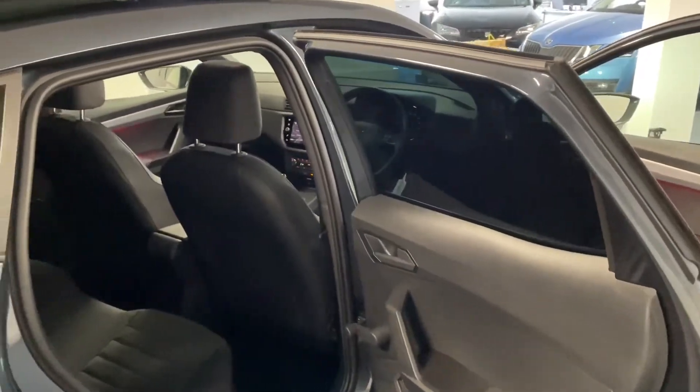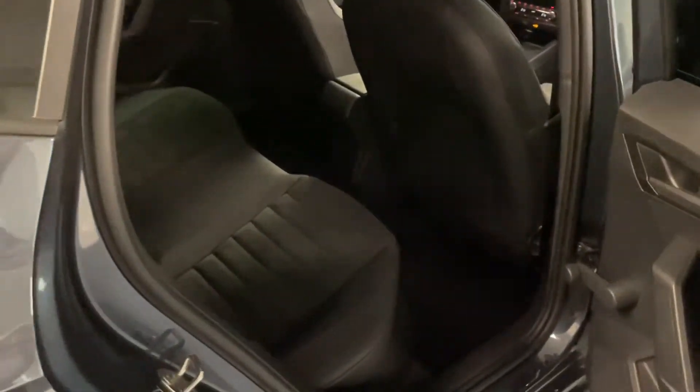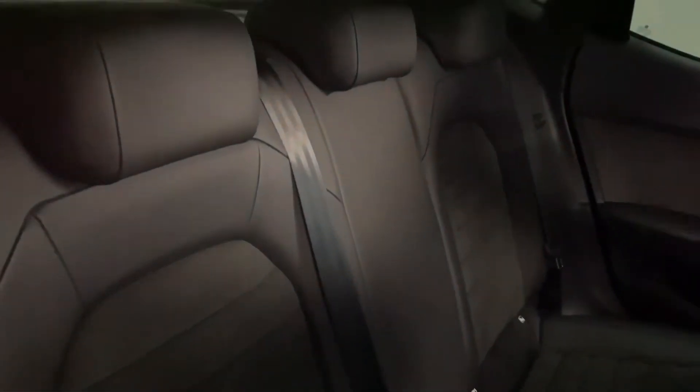As you can see you've got the privacy glass on the rear as well, and coming into the interior we've got this lovely half leather, half Alcantara seat arrangement in very, very good condition — no rips, tears, stains or any odours.